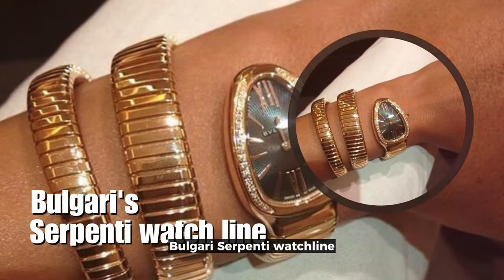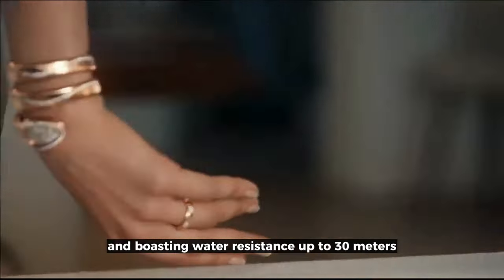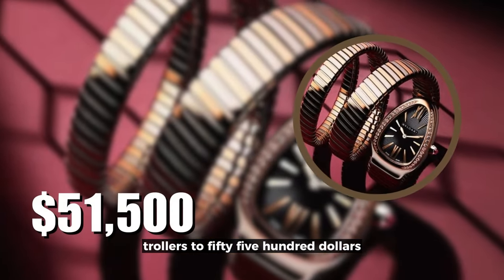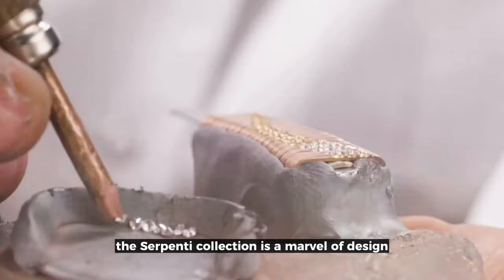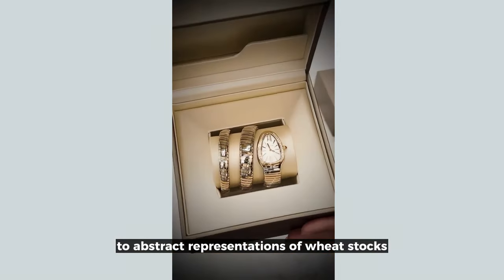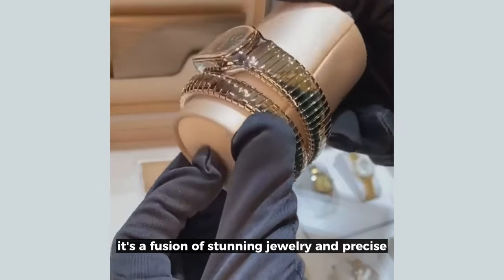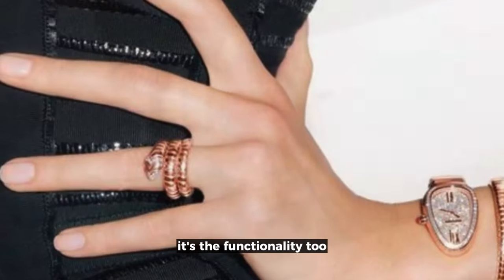Bulgari's Serpenti watch line, where luxury meets functionality in an extraordinary way. Crafted typically in 18k yellow gold and boasting water resistance up to 30 meters, these watches are a pinnacle of elegance and practicality. With prices ranging from $5,500 to $7,500, Bulgari makes sophistication accessible. The Serpenti collection is a marvel of design, featuring centrally flexible bracelets that vary from hexagonal patterns to abstract representations of wheat stalks. Some models are even adorned with brilliant-cut diamonds, adding a touch of glamour. This line isn't just about keeping time — it's a fusion of stunning jewelry and precise timekeeping, seamlessly blending two worlds. But it's not just the beauty that captivates — it's the functionality, too.